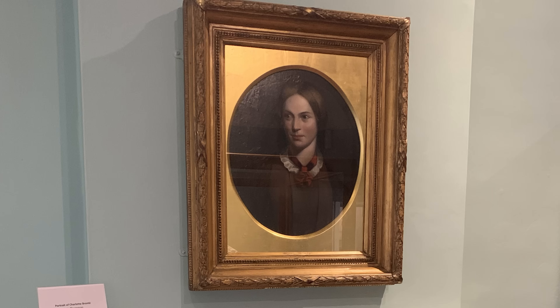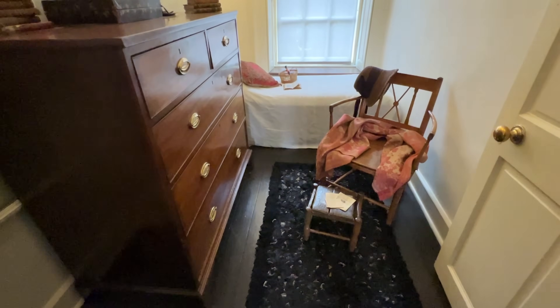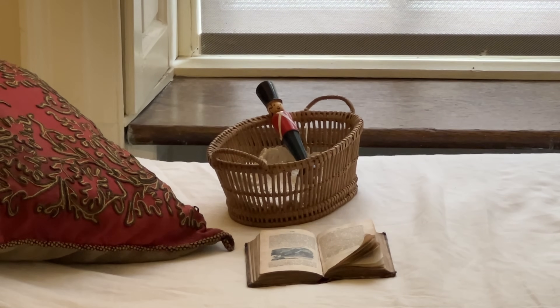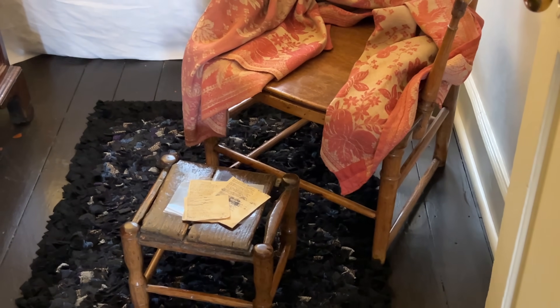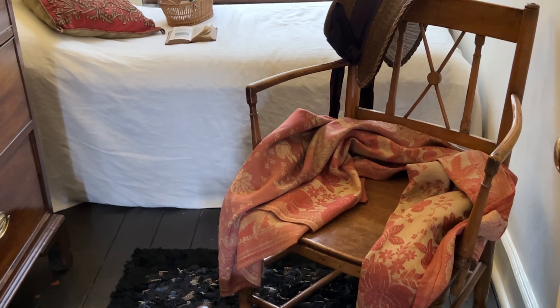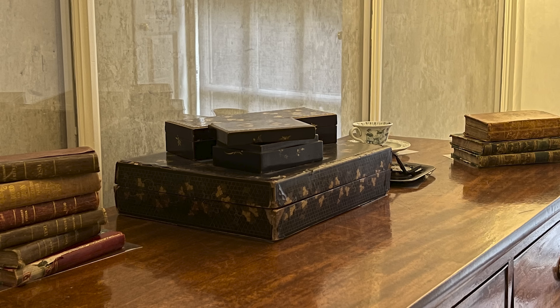This oil portrait of Charlotte was painted after her death by John Hunter Thompson, a friend of Branwell Bronte. Called the children's study, this is where the four children played and created their imaginary worlds, sparked by the purchase of a set of toy soldiers for Branwell. They wrote tiny books for soldiers to read. It is also likely that at some point this was used as Branwell's bedroom, as he was the only boy.